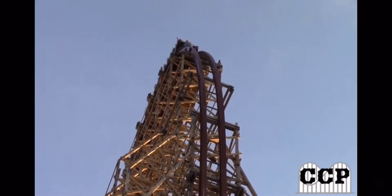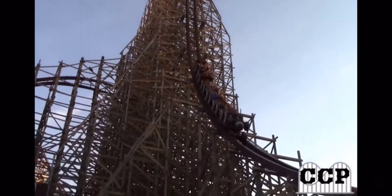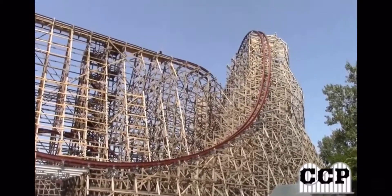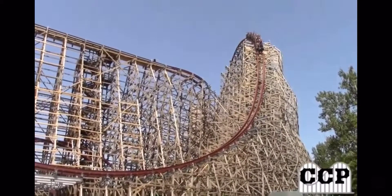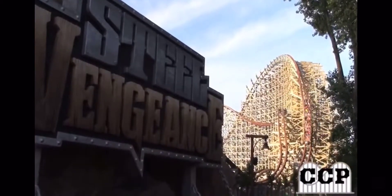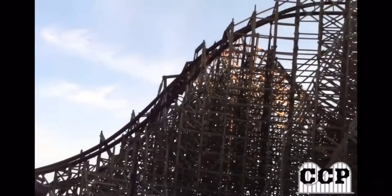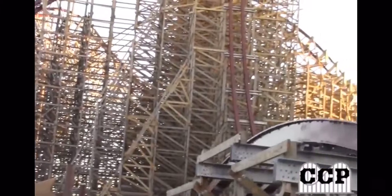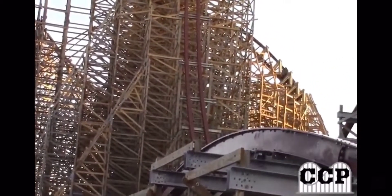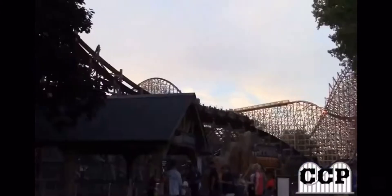What more can you ask for on a roller coaster? 200 feet, it's got the stats, the speed, the height, the airtime, the inversions, and the hang time — it's just everything you want on a roller coaster. This is my favorite roller coaster. It makes the trip out to Cedar Point alone worth it. If every other ride in Cedar Point was closed and this was the only one open, I would ride this all day.